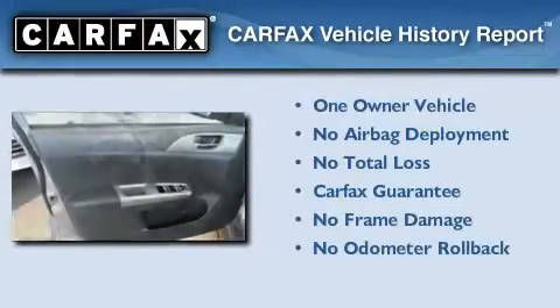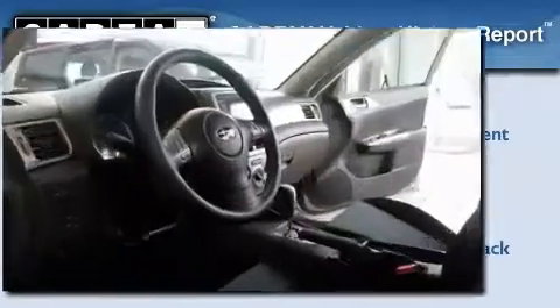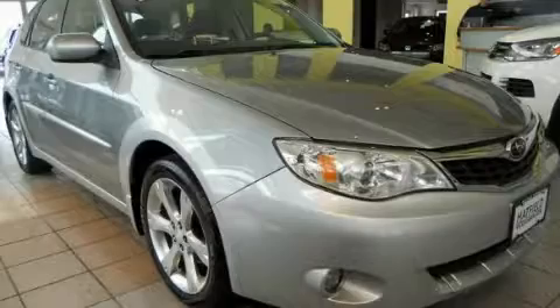This Subaru has had only one owner, and it qualifies for the Carfax Buy Back Guarantee. Please call today to reserve this vehicle for a test drive.